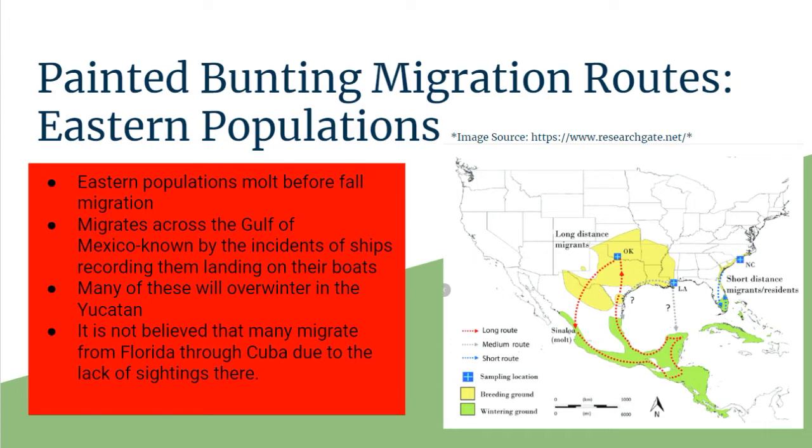For Painted Bunting migration routes for Eastern populations, I have a little map here. The Eastern population is a short distance migrant and they do molt before fall migration, so they don't do what the Western populations do. On the map, the Eastern populations go to Florida in the winter, and they breed along the coast of Georgia and the Carolinas for the summer, and also down to Cuba and the Caribbean and the Bahamas for the winter.